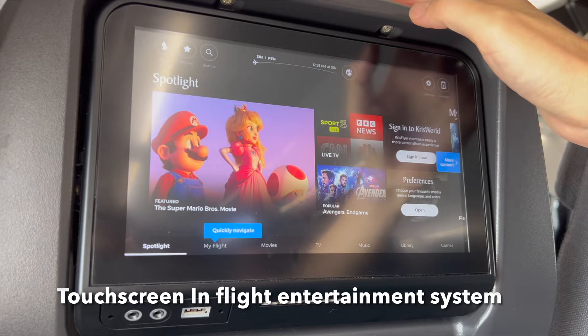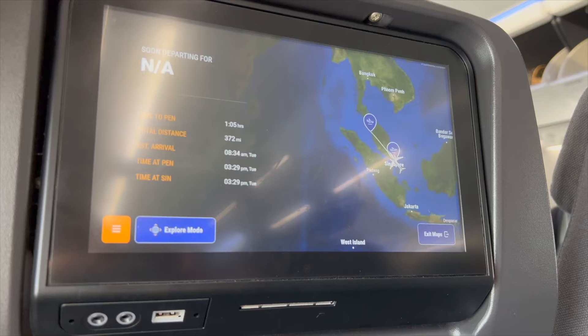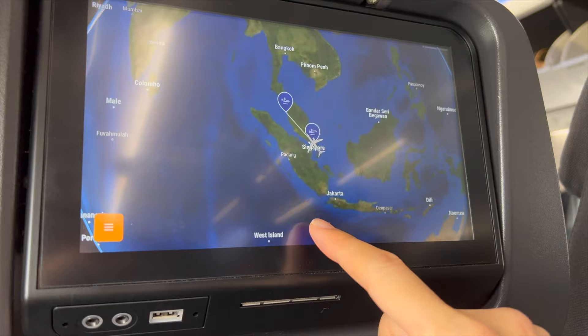These Boeing 737s are used for short-haul and medium-haul flights, operated by Singapore Airlines. They come with touchscreen entertainment systems. Today my flight is to Penang so I won't have time to watch a movie, but looking at the map is always fun. The screen was pretty sensitive and everything looks pretty new.